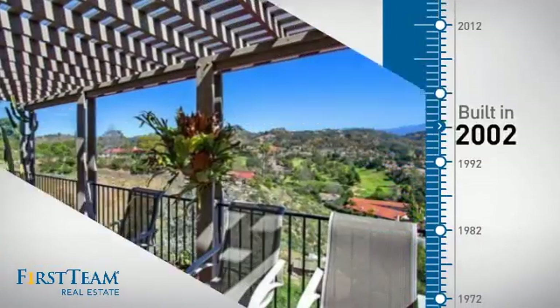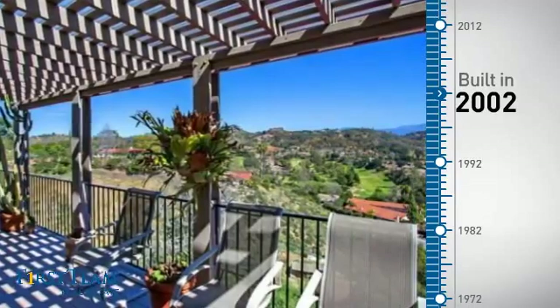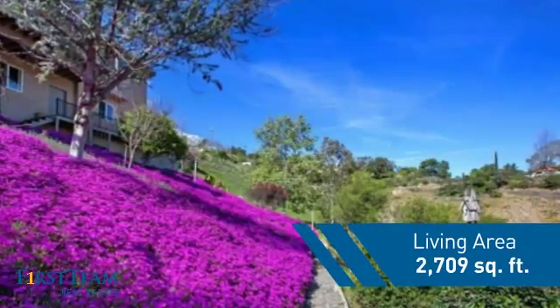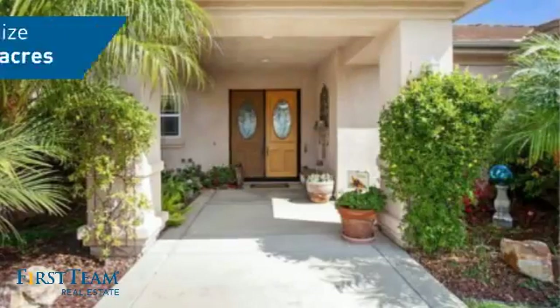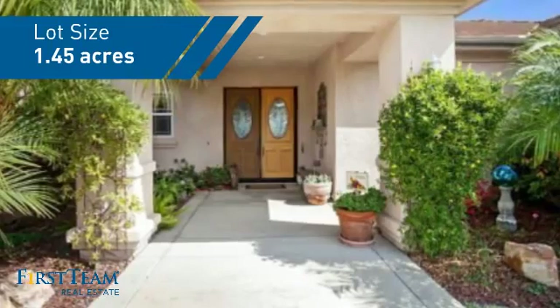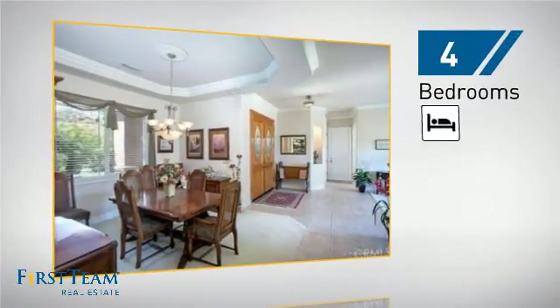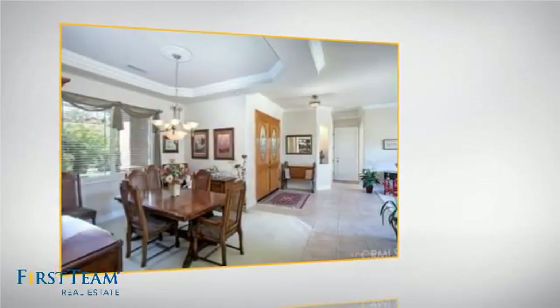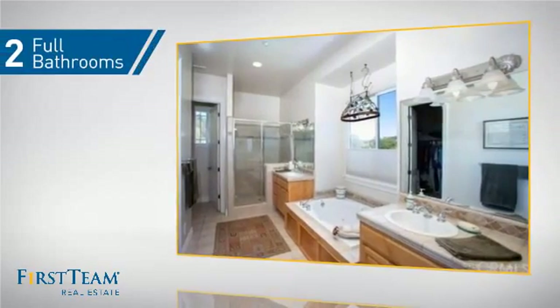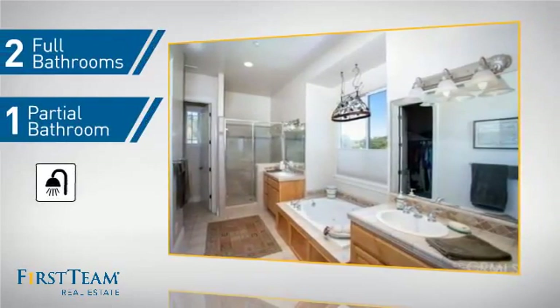This property was built in 2002 and features over 2,700 square feet of space, giving you a spacious layout to play host or kick back and relax after a long day. Inside you'll find four bedrooms, so everyone has a private space to come home to, as well as two full bathrooms and one partial bathroom.